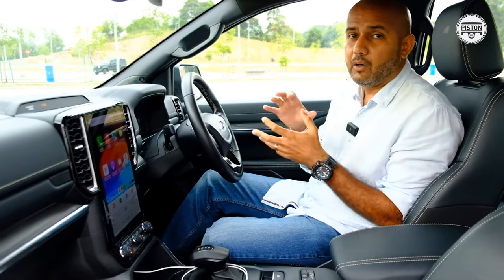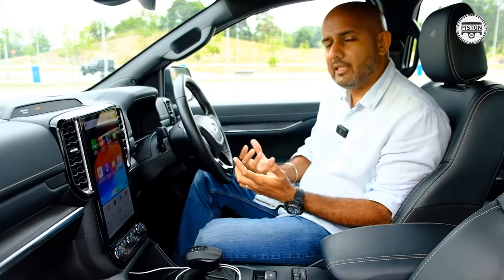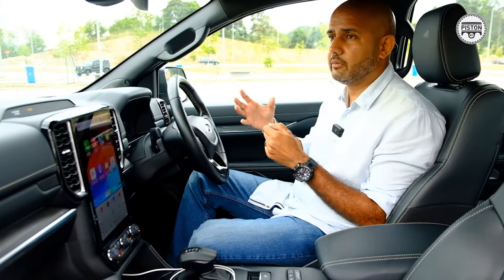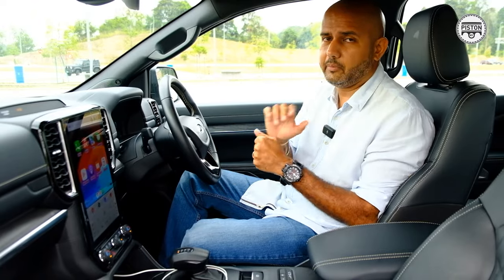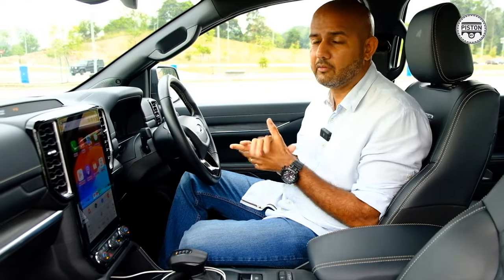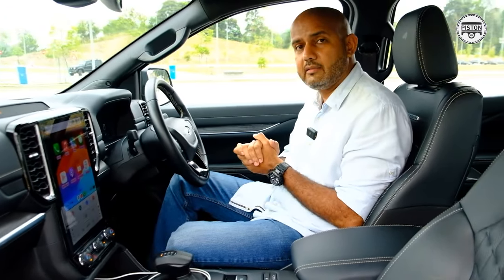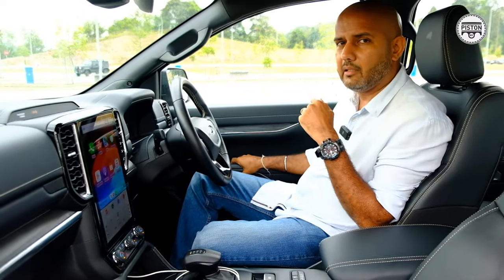That means you get auto hold, which in my books is a must-have feature if you're driving in heavy stop-start traffic — it holds the car without you keeping your foot on the brake, which is incredibly convenient. Other than that, you get a wireless charge pad, Type-A and Type-C USB ports, and a whole lot of nice stuff.